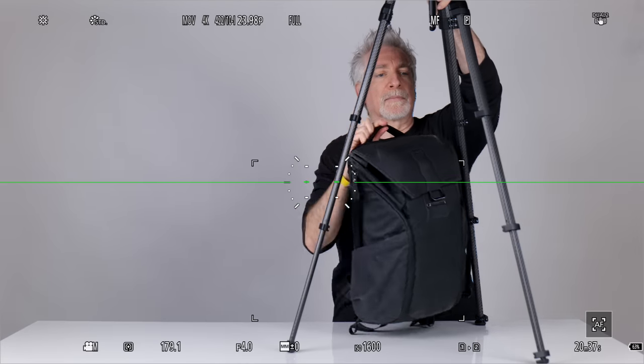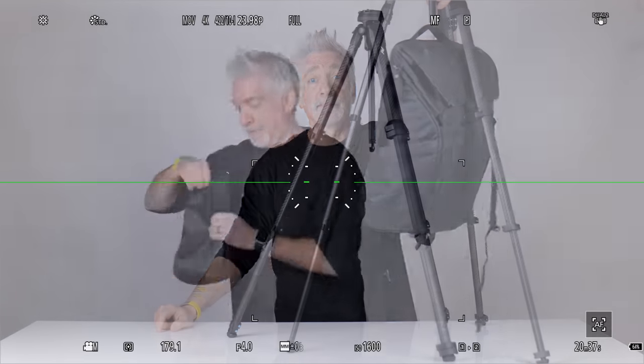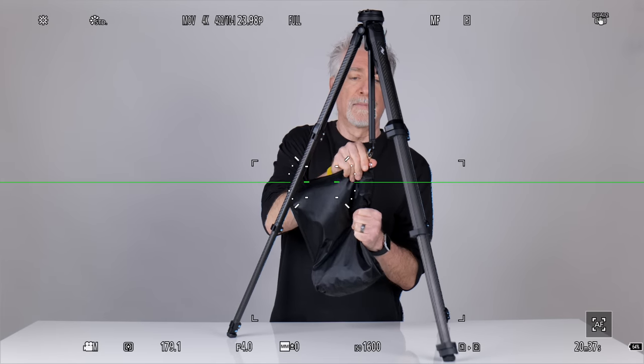Tip number four: especially when you're outdoors where it's windy, or your camera and lens make the whole setup top-heavy, use that small hook on the bottom of your center column to add some counterweight. This changes the center of gravity, making the whole thing a lot less likely to topple over, and it should help with vibration damping. That hook really is there for a reason. Hooking your backpack to it is an easy way to take advantage of it, but sandbags are cheap and light to carry on location too.